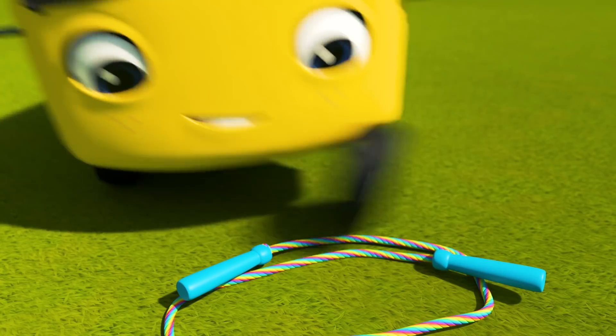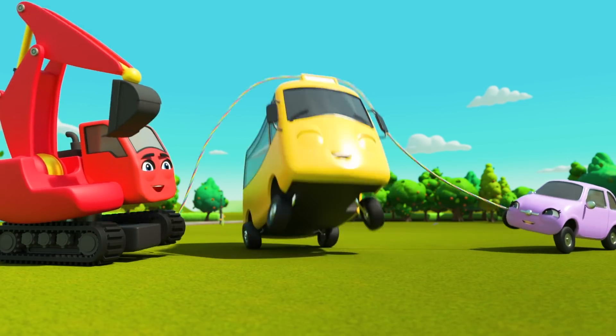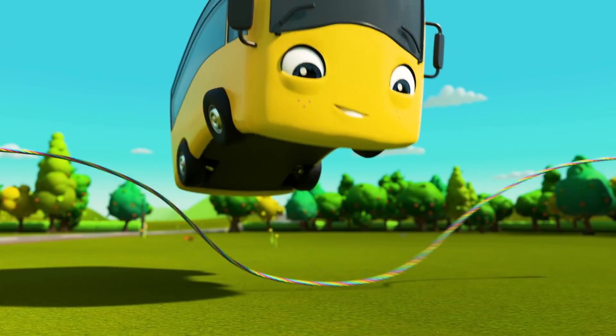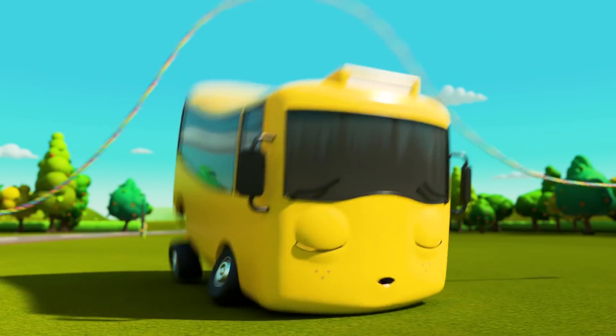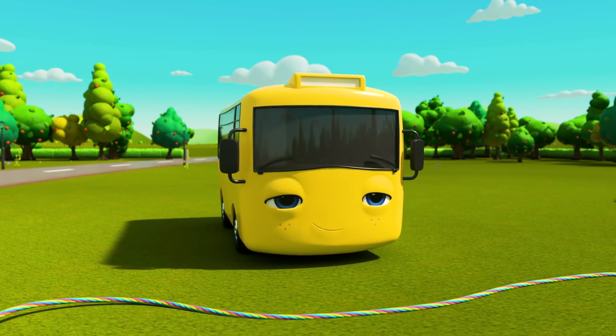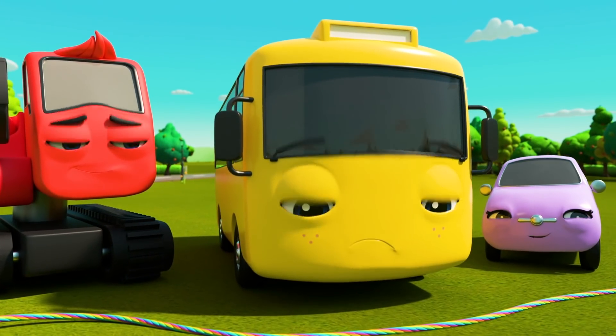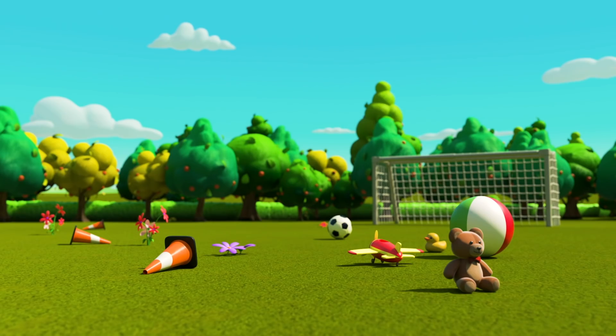Look! Buster has a skipping rope! Ready, Buster? That's it! Hop over the rope! Phew! That was tiring! What a great day! And now it's time to go home! But uh-oh! That's an awful lot of mess they've left behind!